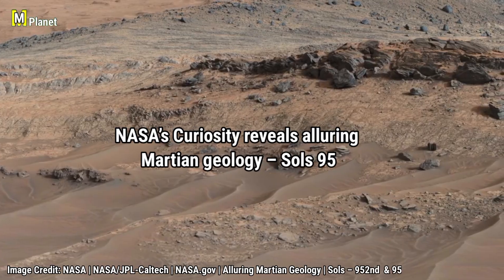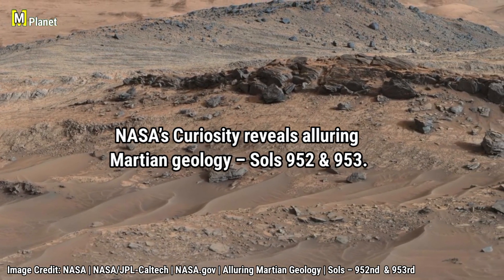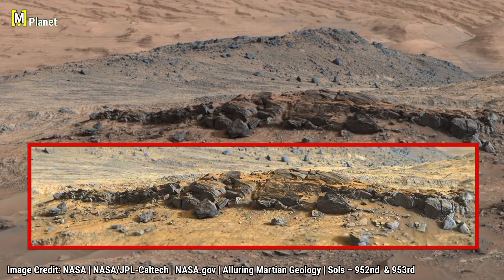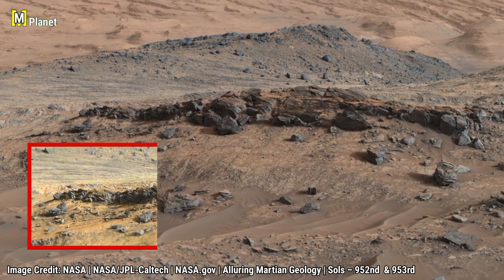Now let's shift back to Sols 952 and 953. Curiosity gave us this wide view of alluring Martian geology. Notice the hills, slopes and scattered rocks. Every feature here holds a clue about the planet's climate.